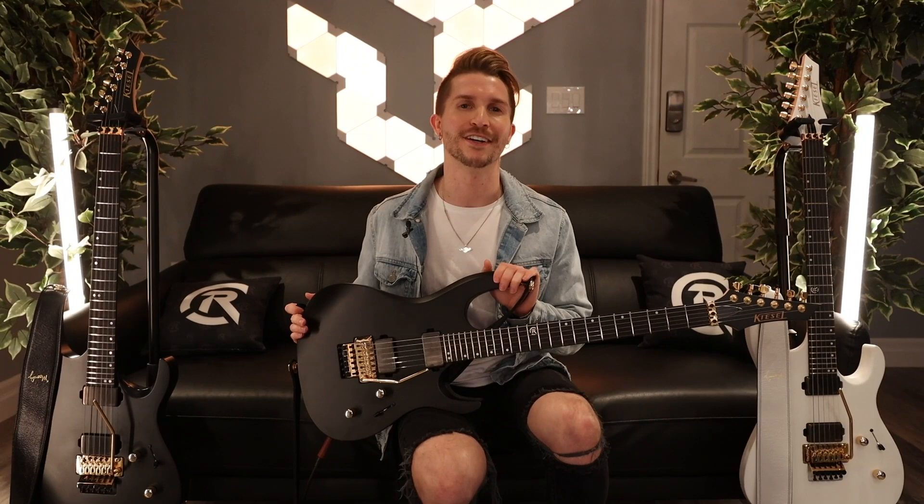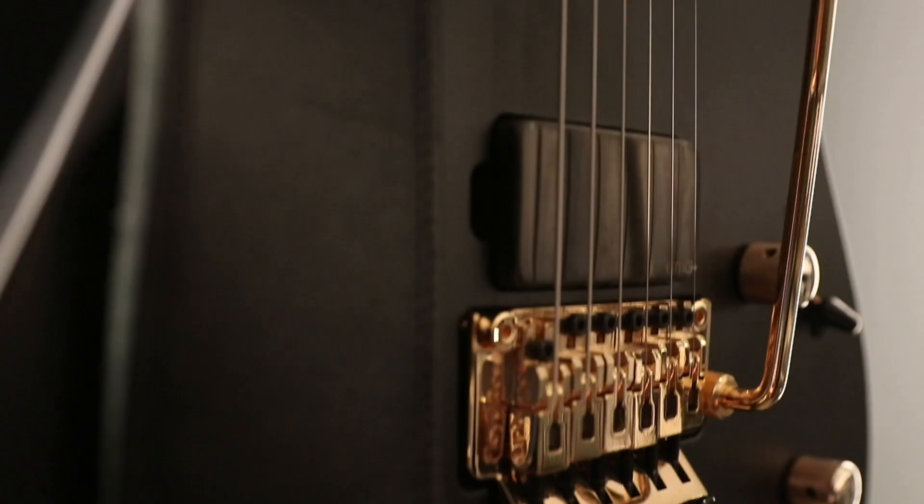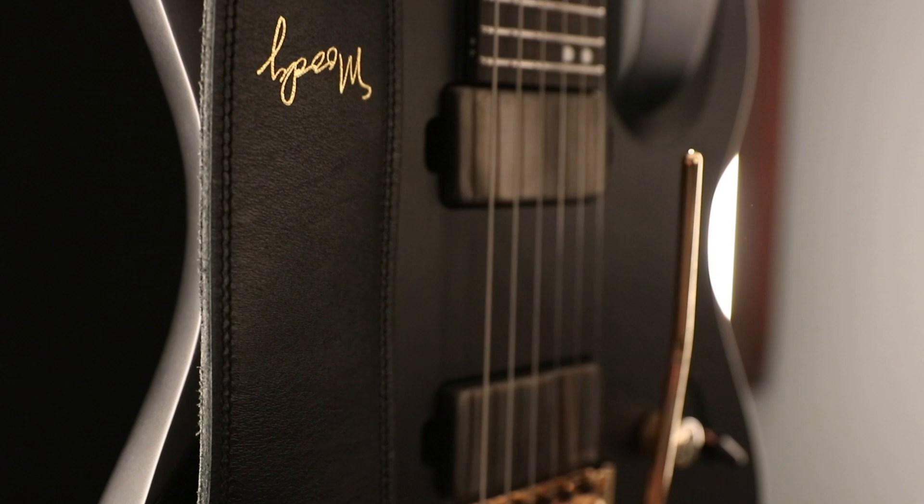Thank you guys so much for watching my signature guitar demo. This model is available now on the Kiesel Guitars website. I'm so honored to have this opportunity, and I'm even more excited to see these guitars in your hands.